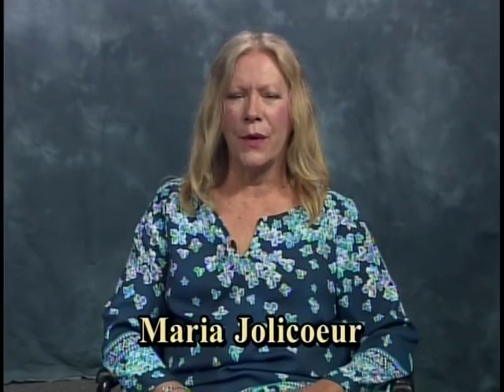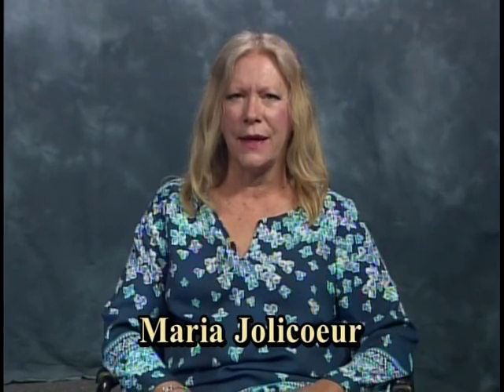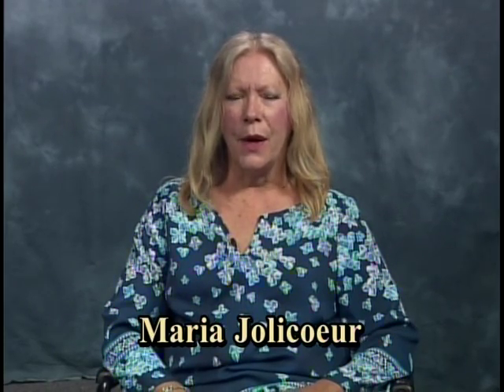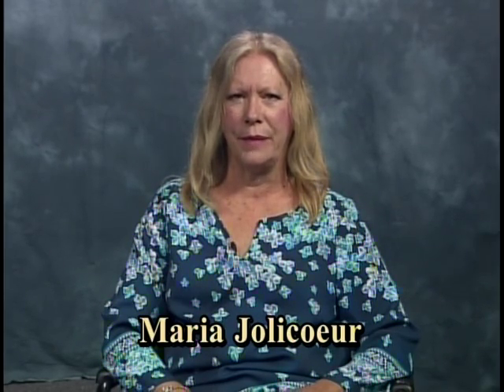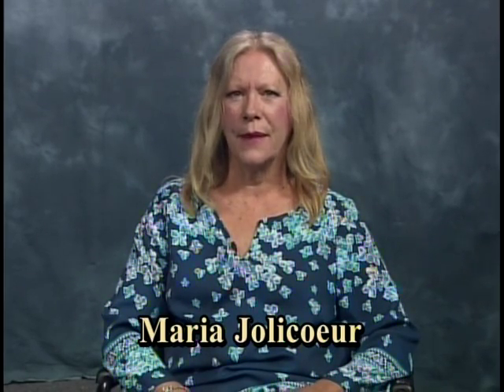Hello, my name is Maria Joliker. Welcome to my show called Let's Talk About History. I'm here today with Norwich's city historian, Dale Plummer. We're going to be talking about the future of the Reed and Hughes building. And Dale, thank you for joining me today. Thank you so much for inviting me.